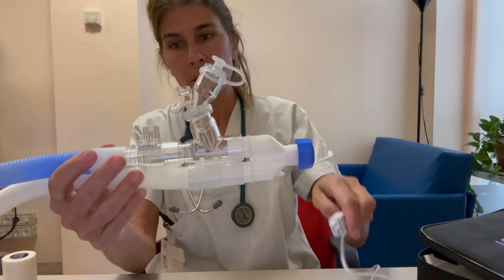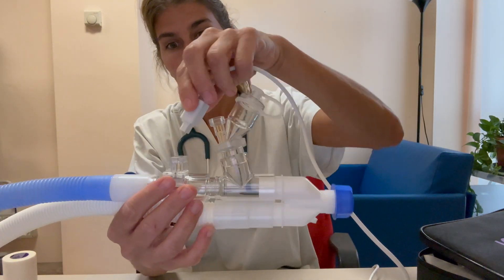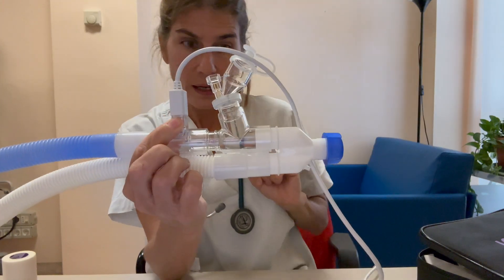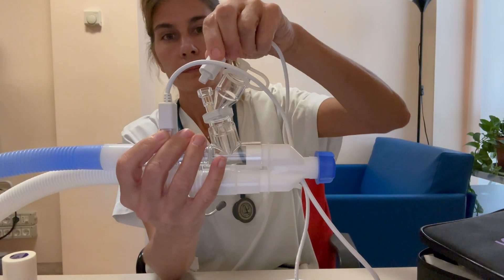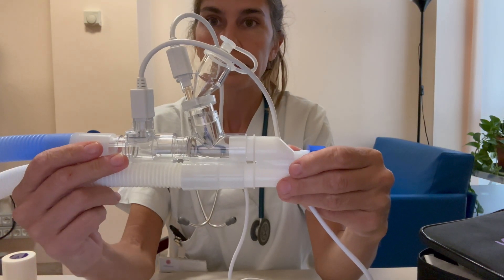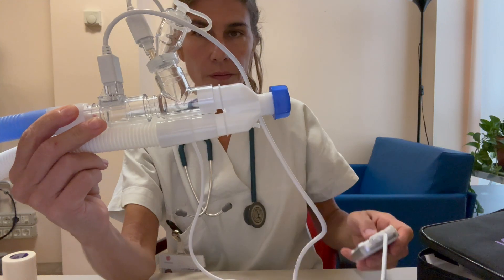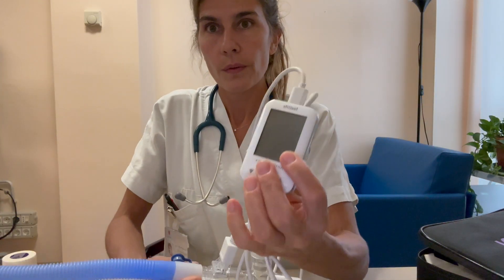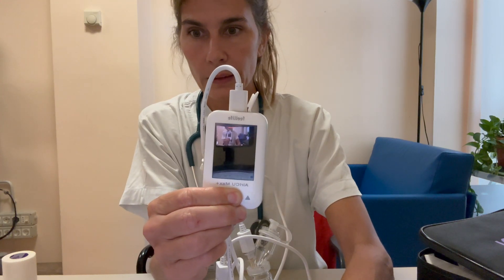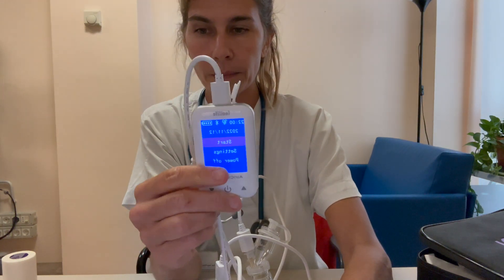Then you will connect these cables into the dedicated plugs, and all this goes to an intelligent control that allows you to start and stop the therapy and select the mode and the duration.